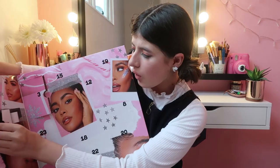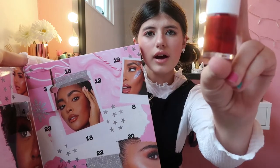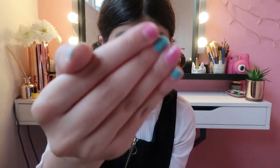Oh my gosh, this is actually adorable guys — look at this nail varnish! It is this metallic red nail varnish which is very cute and very Christmassy. Look how pretty that is. I can't try it on because I have some nail varnish on already — some pink and blue with glitter. So let's open Day Number Five — I'm super excited for this one, it looks really big.